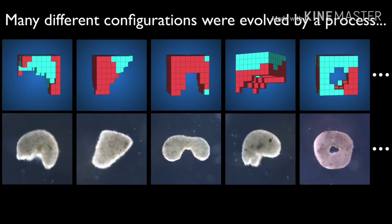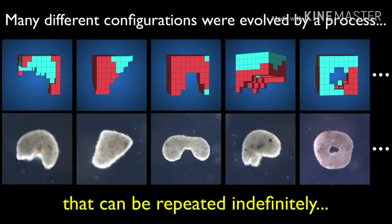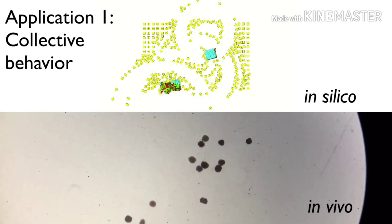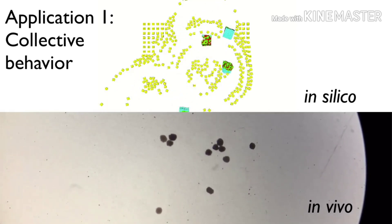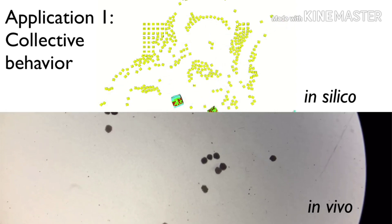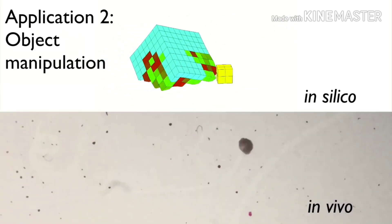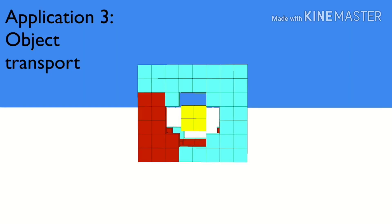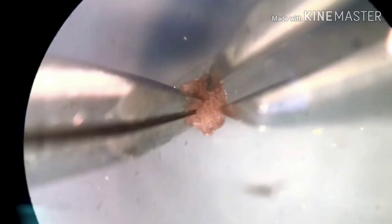Many different configurations were evolved by this process and the Xenobots were designed, repeated indefinitely. Application one was collective behavior — how these Xenobots collectively work. Application two was object manipulation — how these Xenobots can manipulate an object. And the third was object transport: Xenobot can pick an object and move it to a pre-decided location.